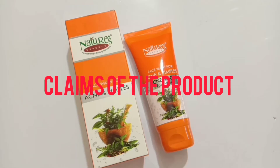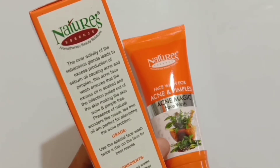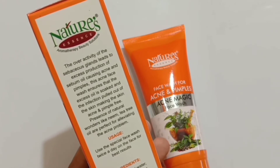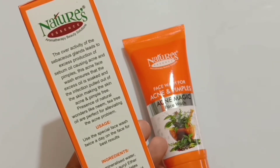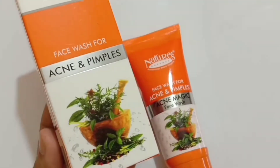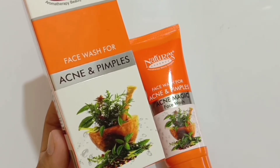Now, about its claims: the product claims this is made for acne and pimple skin. It states that the overactivity of sebaceous glands leads to excess sebum oil production, causing acne and pimples. This face wash ensures that excess oil is soaked and infection is pulled out, making skin acne and pimple free. The presence of natural ingredients like neem and tea tree oil help elevate the acne problem. However, this is not a herbal product as it contains parabens and sulfates, so if you have any concerns with those, you should not use this face wash.